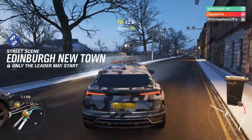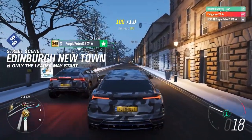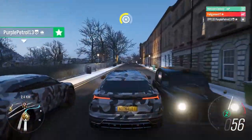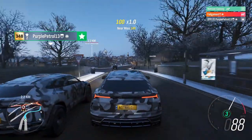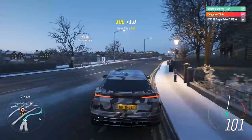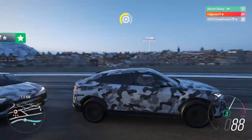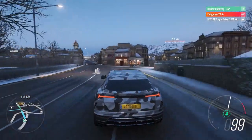Three, two, one, go! Still haven't worked out an intelligent way of starting these. Mine's got an active aero spoiler! Mine doesn't — that is cool. What's cool about an active aero spoiler on an SUV? It would be cool if it wasn't on an SUV.